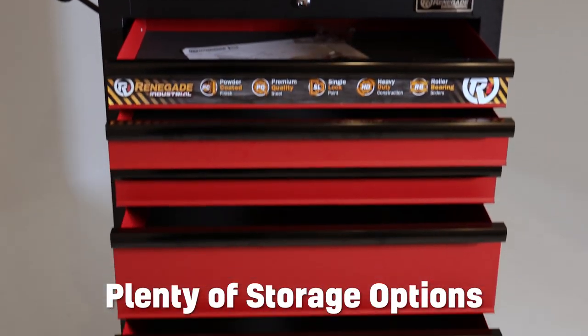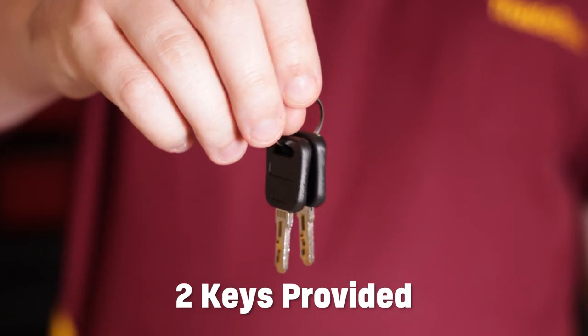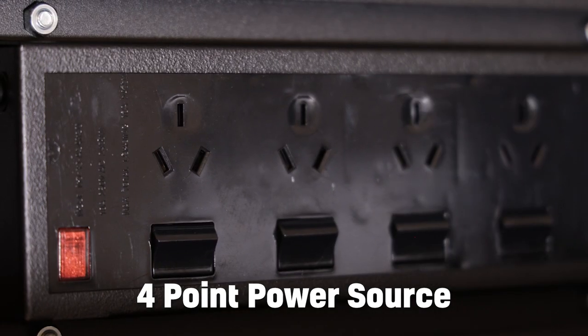You get plenty of room for storage options and peace of mind with the single lock points integrated into the toolboxes, with two keys supplied. Relocate the units easily with the side handle and power a bunch of tools with the four point power source and two USB-A connections.